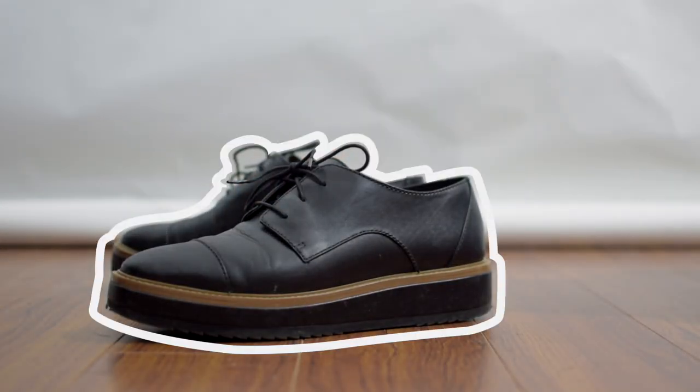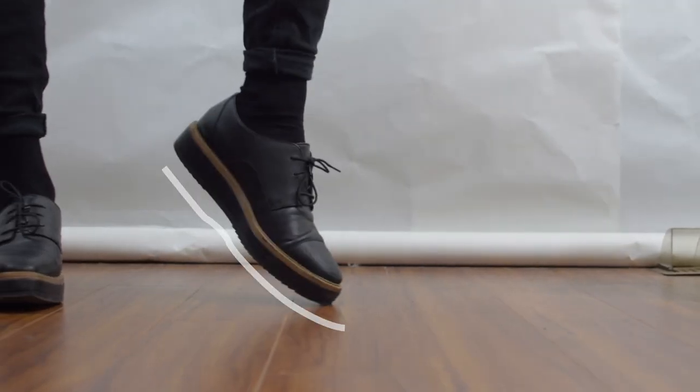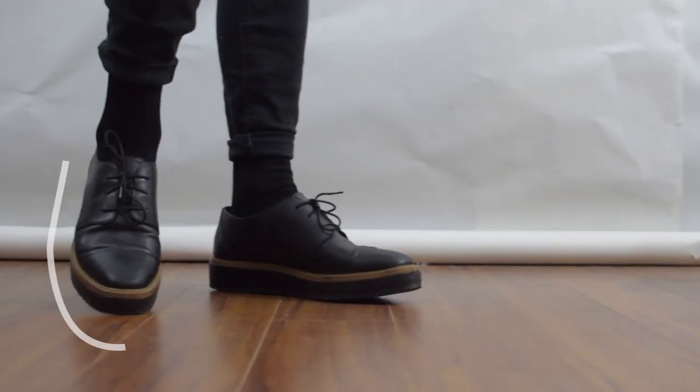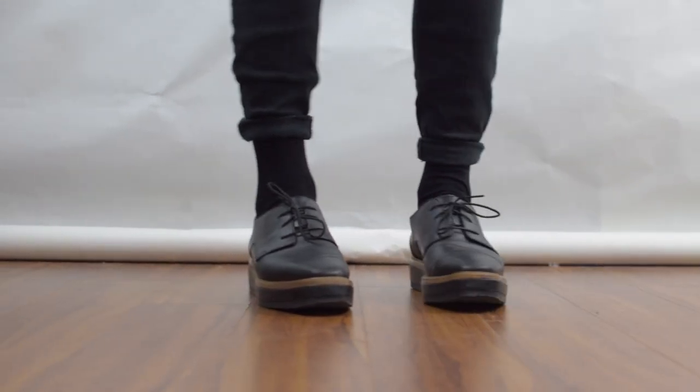My third favorite this month are these leather creepers. I like these a lot because they're nice, they're not overly dressy, they're skinny so they make your feet look longer, and the platform helps add a bit of height since I'm a little on the shorter side.